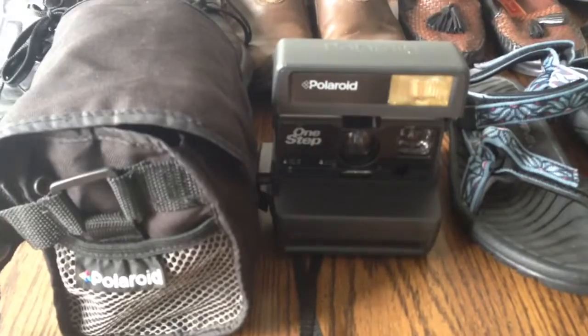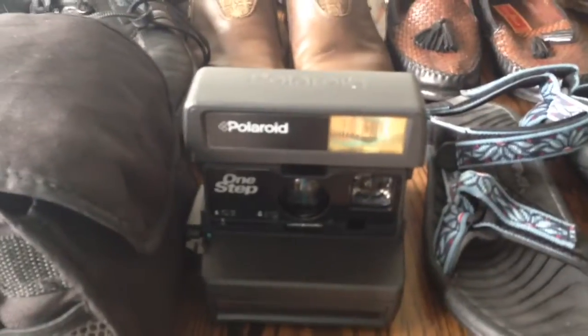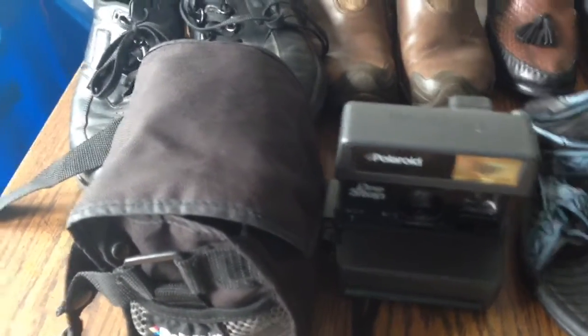This is a Polaroid with a bag. I've never got the bag before but I've sold a ton of Polaroids. I normally get them for about $4 and sell them for $20. But this one I was able to sell for $25 or $30 — I can't remember for sure.